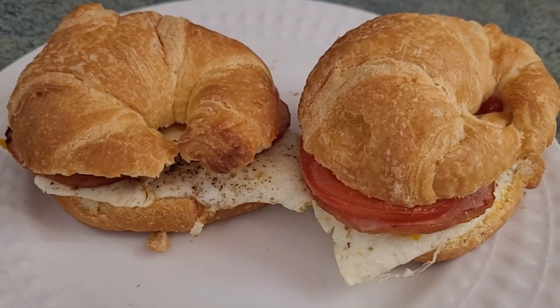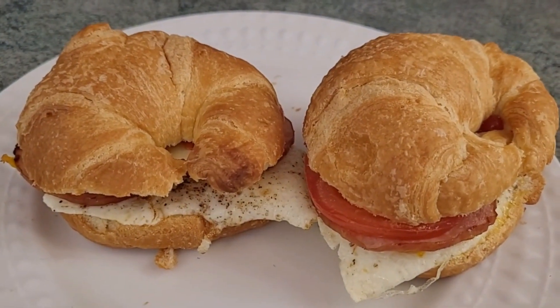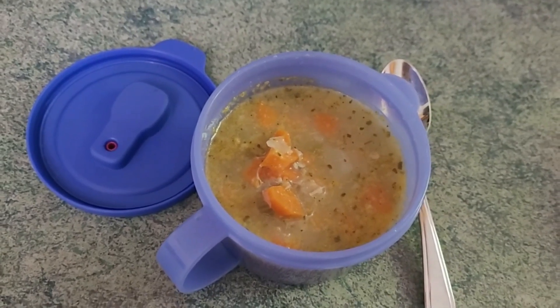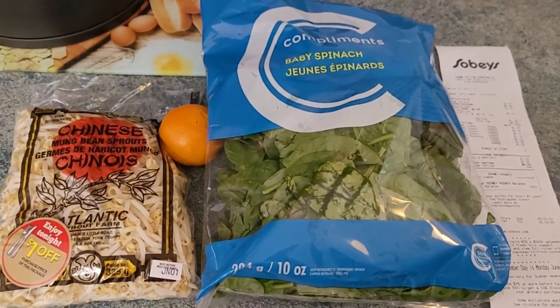Chicken noodle soup for lunch today. For supper we are having egg, back bacon, cheese, and tomato sandwiches — breakfast for supper. This is the last of the chicken noodle soup.